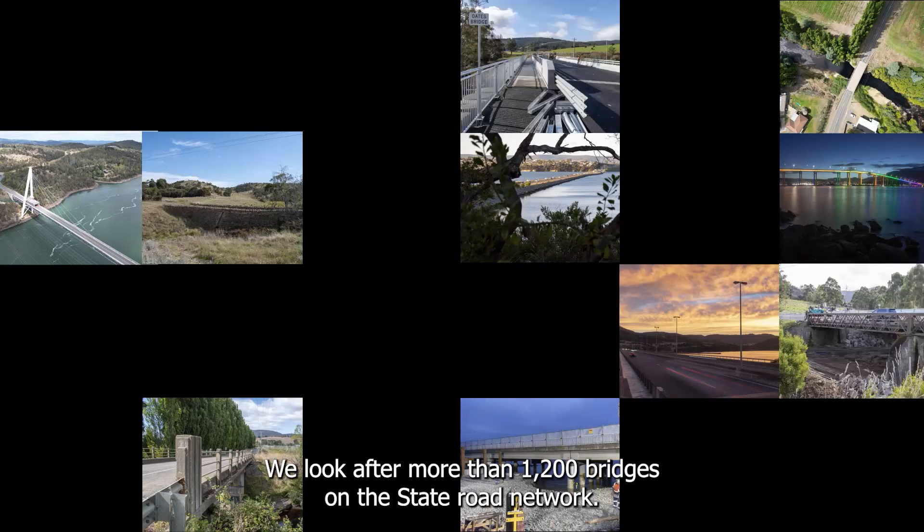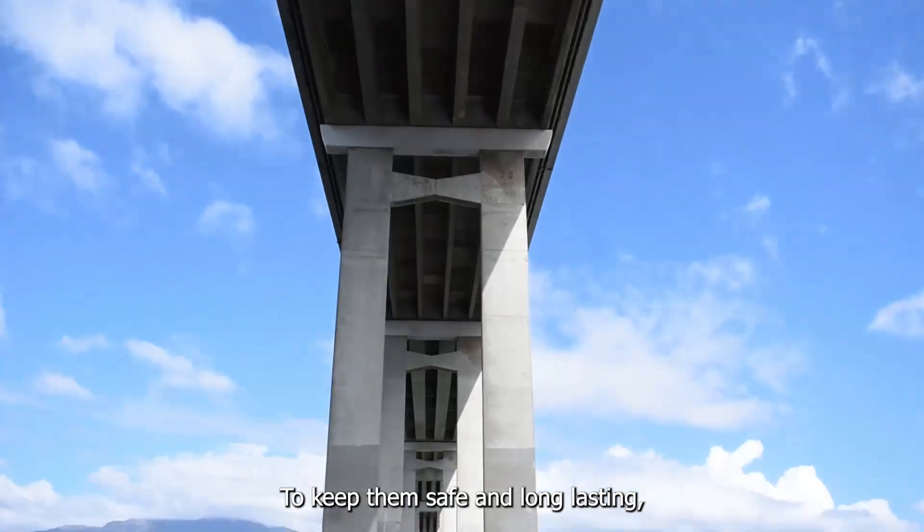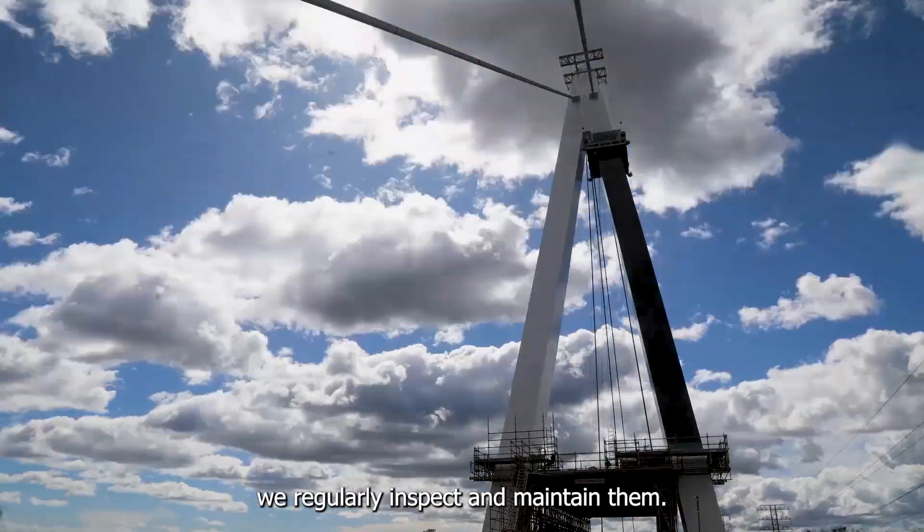We look after more than 1,200 bridges on the State Road Network. To keep them safe and long-lasting, we regularly inspect and maintain them.